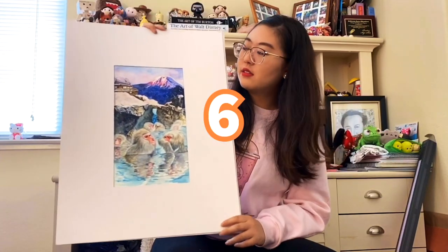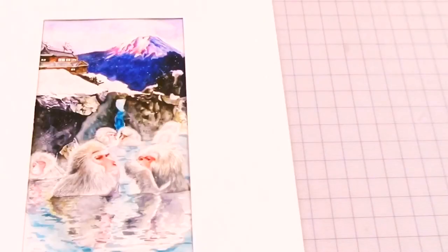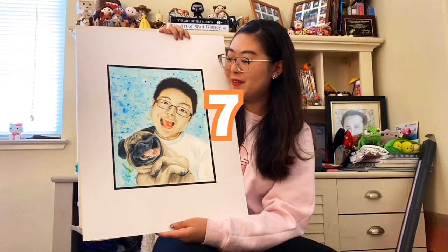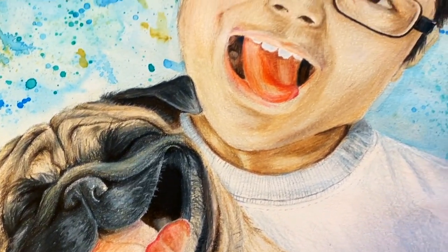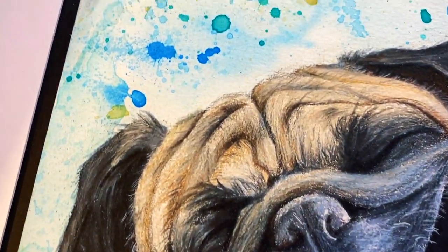This one you also got to see in the first video. It was a watercolor piece I made of the monkeys that go into the hot springs in Japan, so I drew them with Mount Fuji in the background. It's also of my brother with a little pug — he really, really, really loves pugs, so I kind of made this one for him. I think the pug looks really cute and funny too.